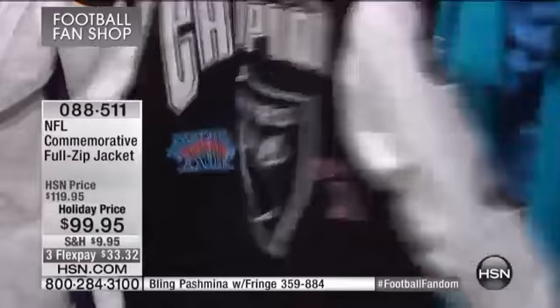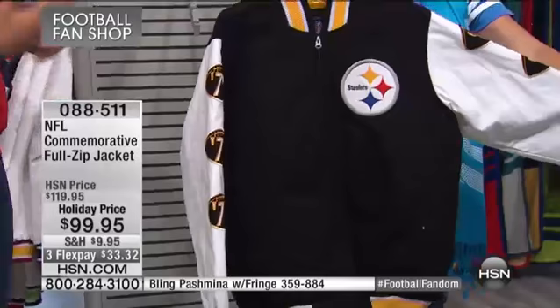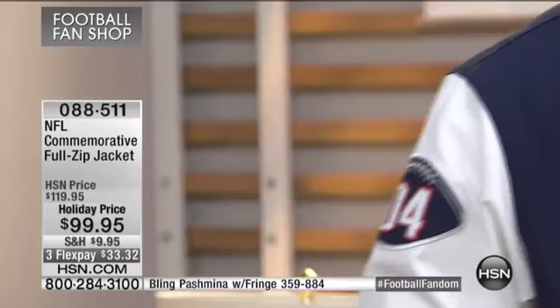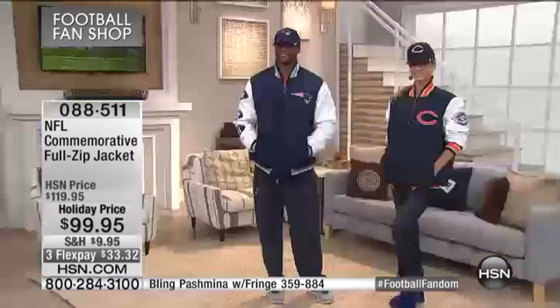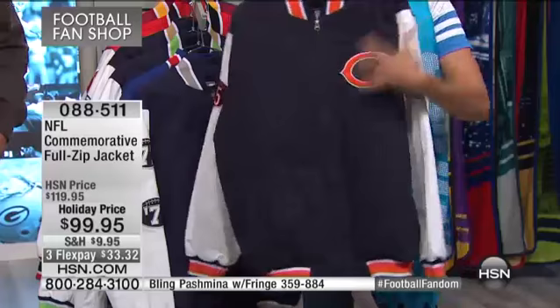Each Super Bowl logo is a collector's item because now they use the same decal every year, only changing the Roman numeral — so you wouldn't find this on future jackets. For a team like the Seahawks, who won the Super Bowl this past season, the decals will be on every jacket going forward. These are almost collector's items. The Steelers have won six championships — the most — and you can see all the patchwork on the back.